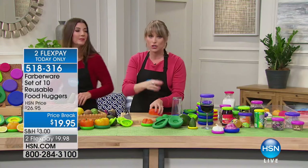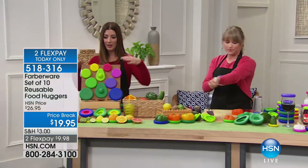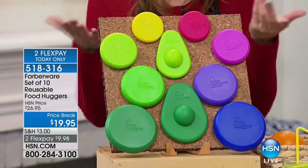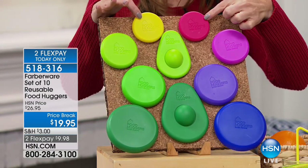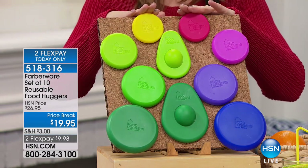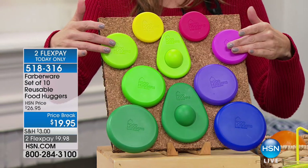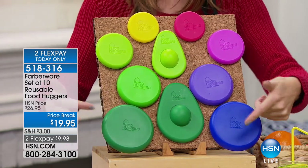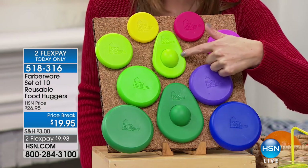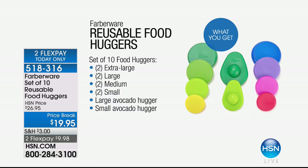The package you're getting today is exclusive to HSN — you can't find this set anywhere. It's a 10-pack set, so you're getting 10 items for less than $20, about $2 a pop. They're reusable and dishwasher safe, so they'll really go the distance. You get two small, two medium, two large, and two extra large. You also get both the medium and large avocado huggers. You can pop them on avocados, which are also several dollars a pop.